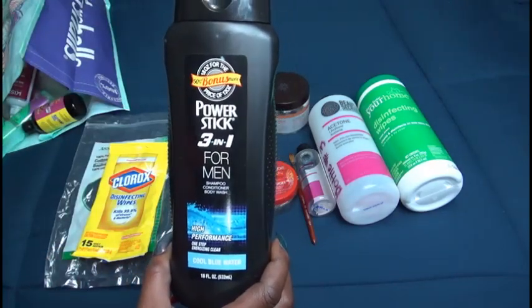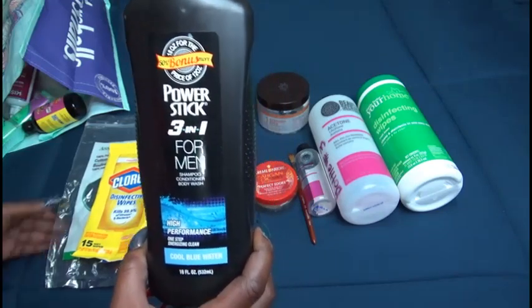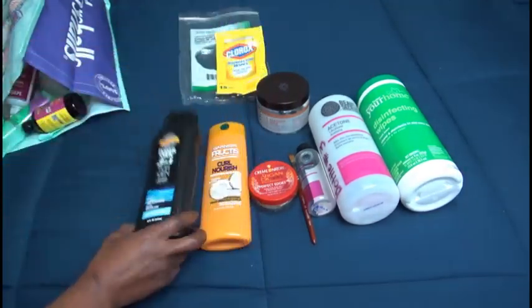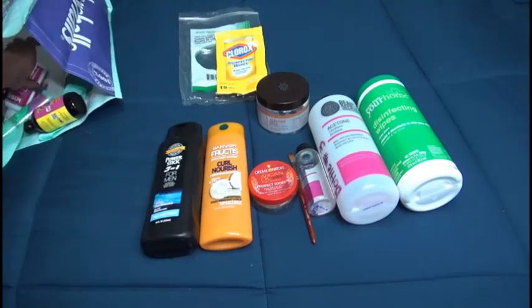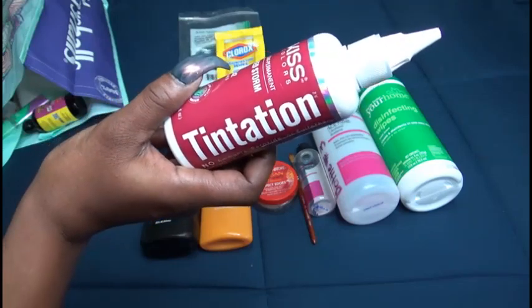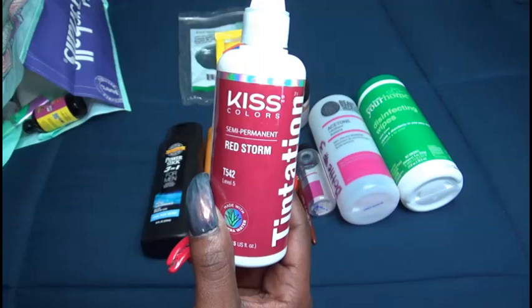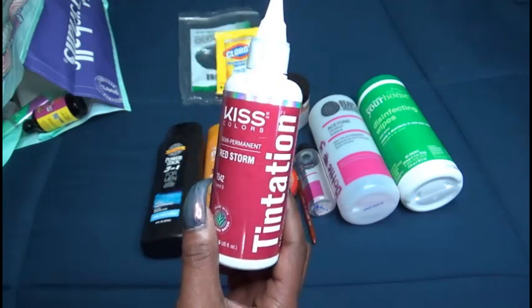From my son, a Power Stick three-in-one for men — this is a shampoo, conditioner, and body wash; he just uses it as body wash and he has more of those.